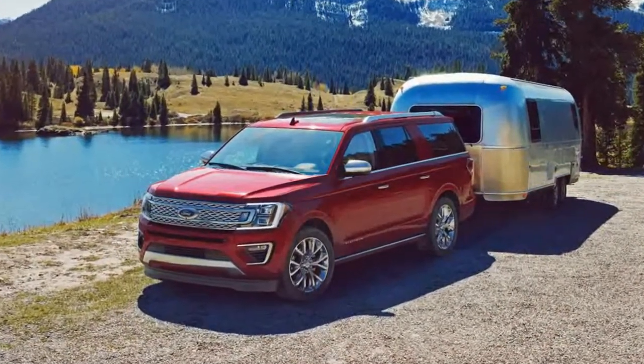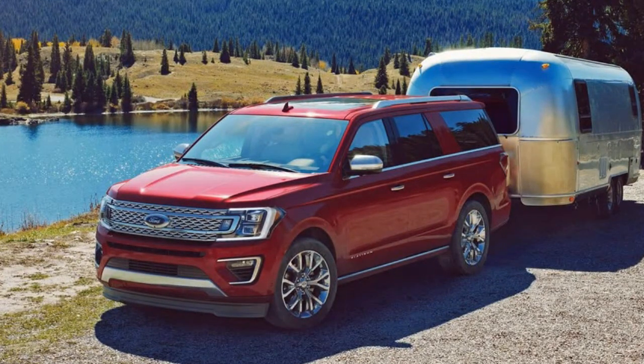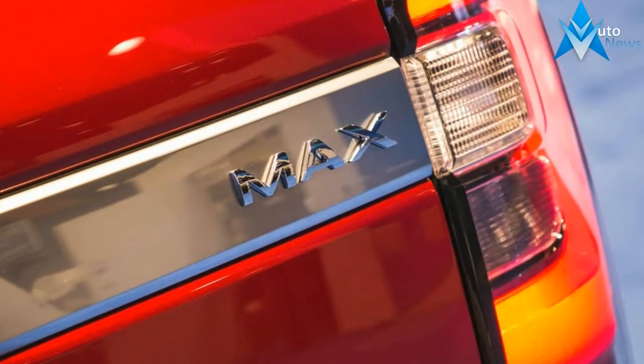And yet the Expedition is bigger. The 2018 short wheelbase version is 4 inches longer than before, while the extended wheelbase Expedition L is 1 inch longer than the previous model.